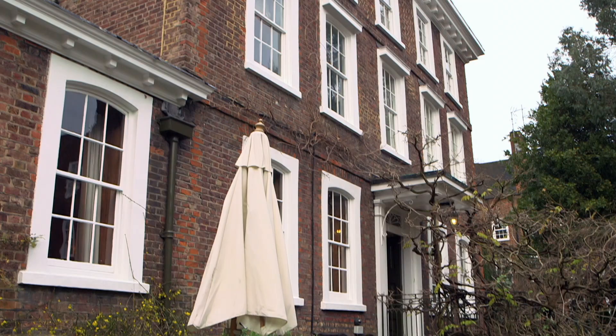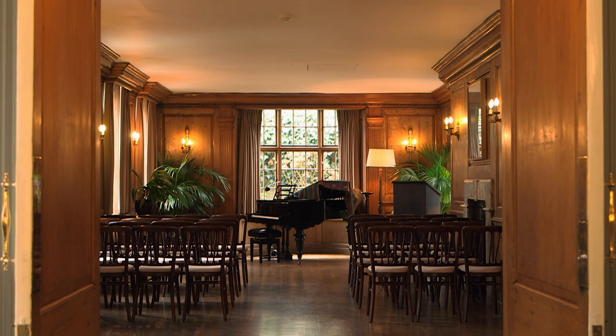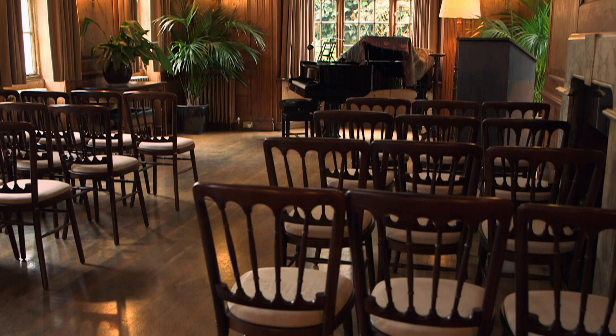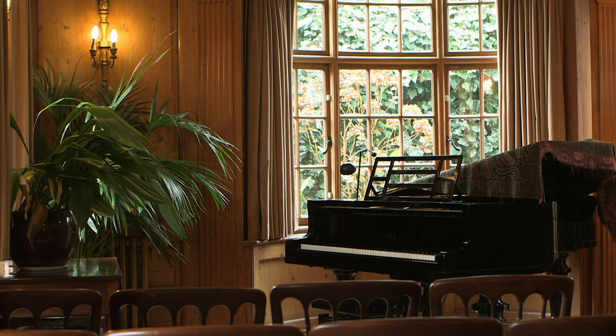I noticed a room downstairs that appeared almost like a small concert hall. Well, we have a music room — it's a beautiful panelled room. The room was always called a music room, even back to the Victorian period in a different shape and form. It had an organ in for the Grylls family so they could have their family concerts there. Since the 1970s, it's been a place where musicians can hire to put on lovely recitals.